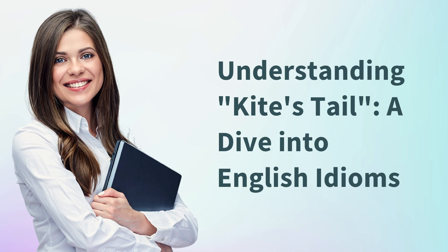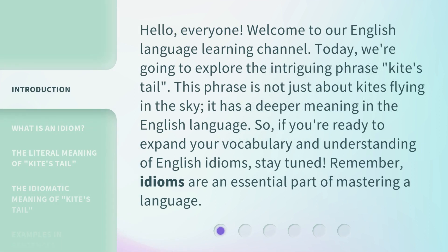Understanding Kite's Tail — a dive into English idioms. Hello everyone, welcome to our English language learning channel. Today we're going to explore the intriguing phrase 'kite's tail.' This phrase is not just about kites flying in the sky; it has a deeper meaning in the English language. So if you're ready to expand your vocabulary and understanding of English idioms, stay tuned.